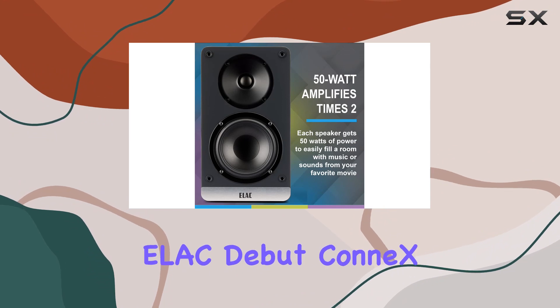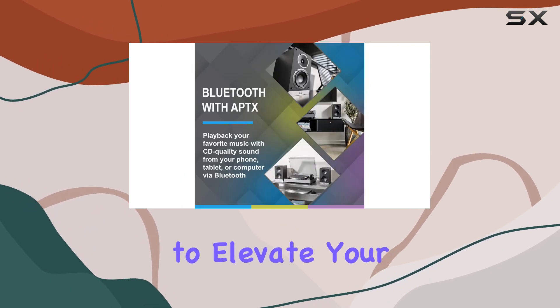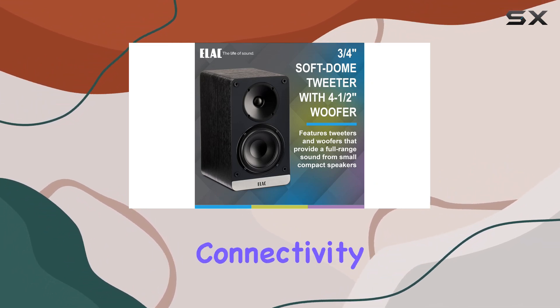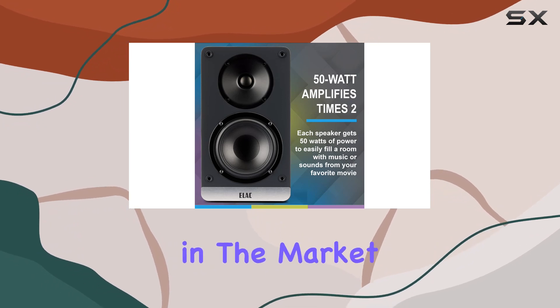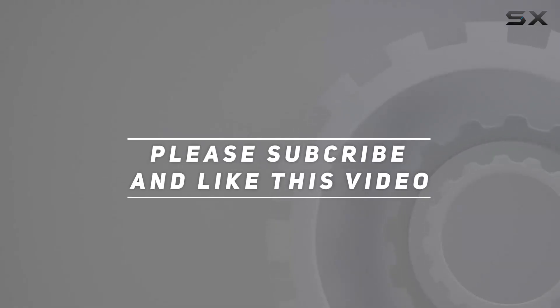In conclusion, the ELAC Debut ConX bookshelf speakers are a powerhouse in a compact form. Whether you're an audiophile or just looking to elevate your home entertainment system, these speakers are worth considering. The combination of impressive audio performance, connectivity options, and thoughtful features makes them a standout choice in the market. Check out the video description for updated pricing, and thank you for watching.